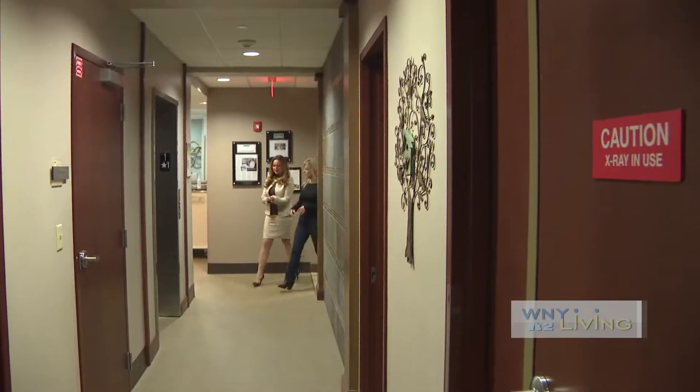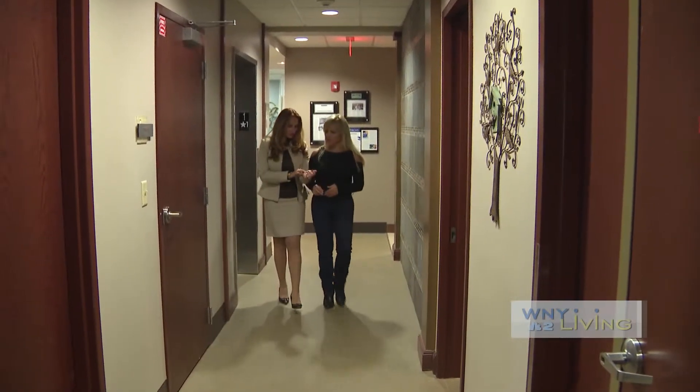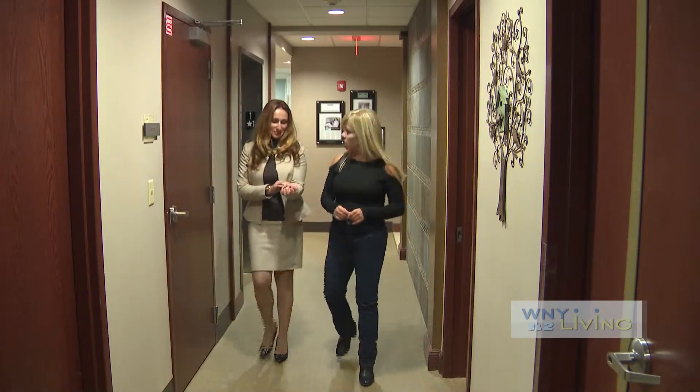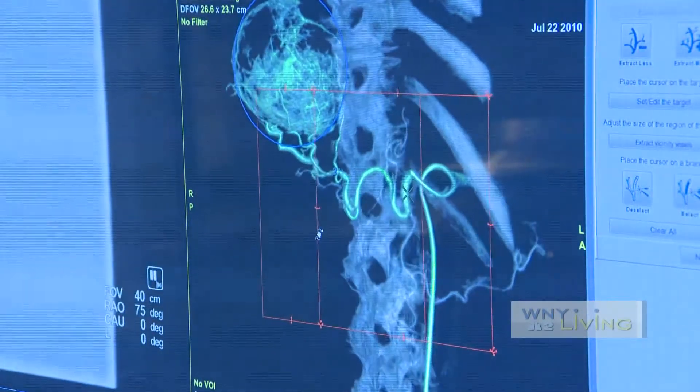Close to one-third of all women over the age of 30 have uterine fibroids. Of course, for many, the symptoms may not be as noticeable, but for those whose symptoms are more severe, uterine fibroids can disrupt their lives.